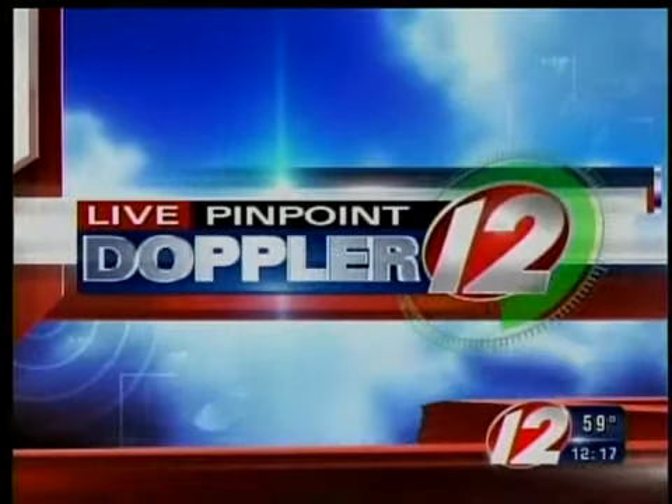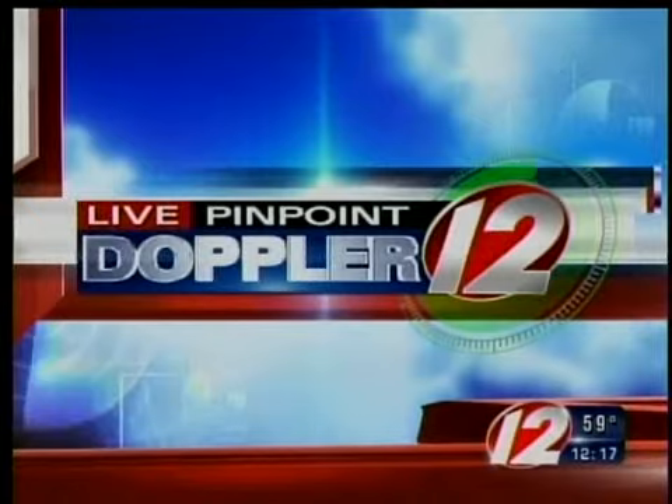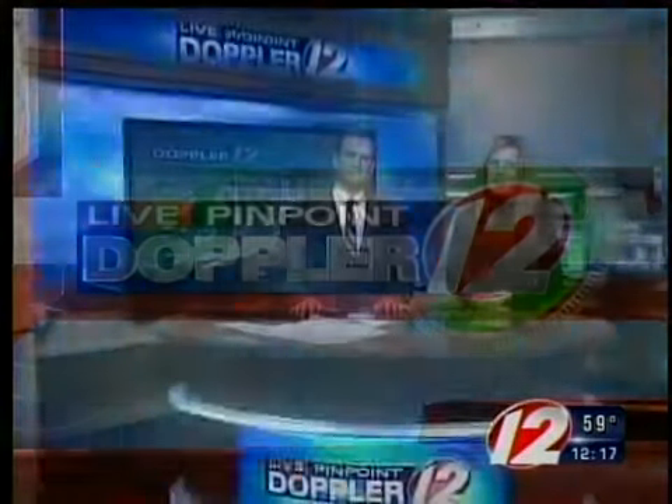Here's meteorologist Pete Mangione with your Live Pinpoint Doppler 12 Futurecast. I was just asking Pete off the air if it's going to be raining in my town anytime soon, because I have a lot of potted mums.